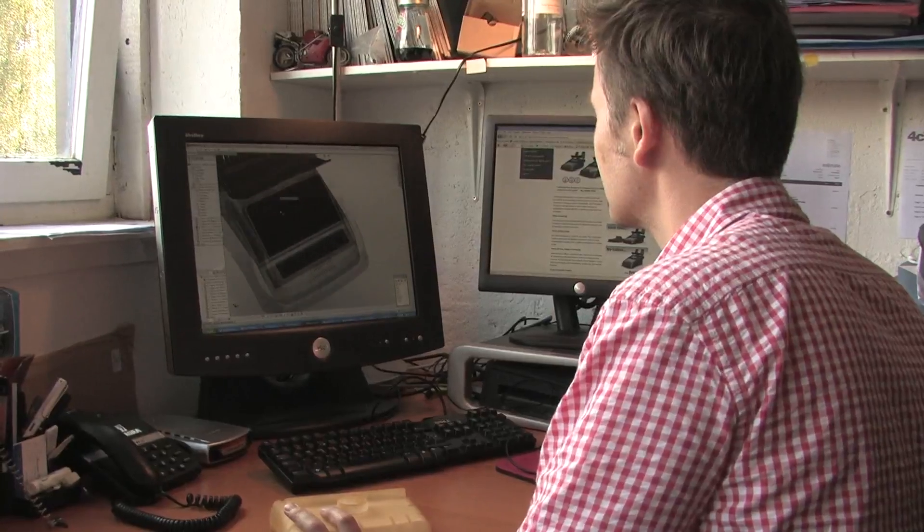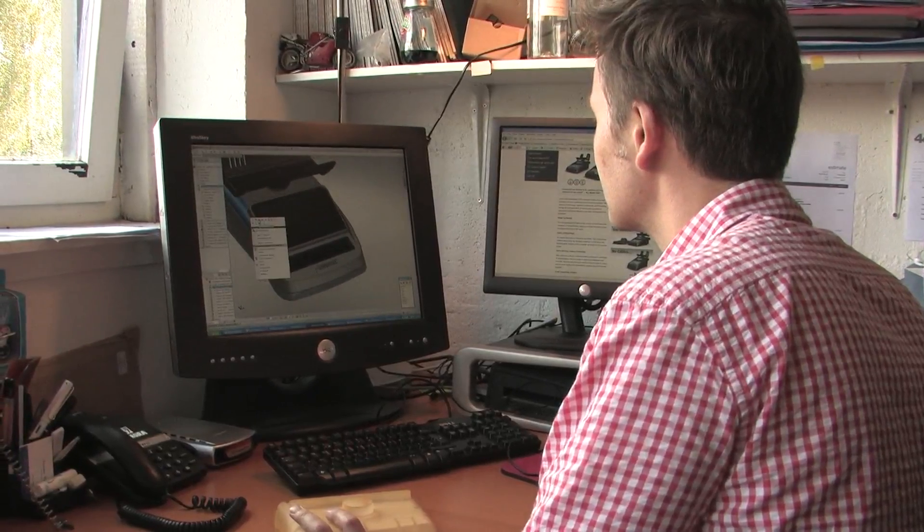I'm William Mitchell, Design Director here at 4CDesign. We're a product design and engineering consultancy based in Glasgow. We are in the business of making ideas valuable — turning people's ideas into something commercial, and that is the whole process.